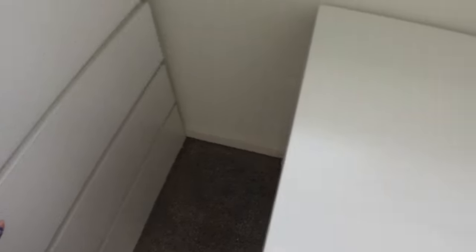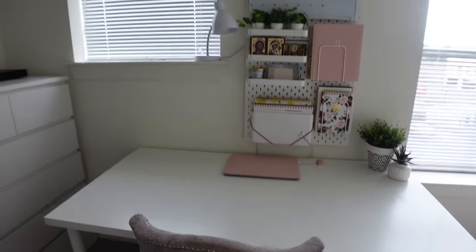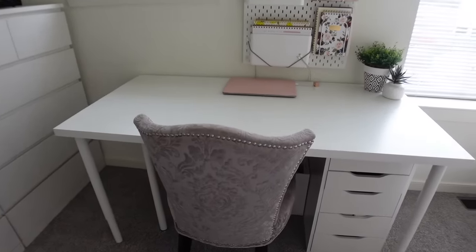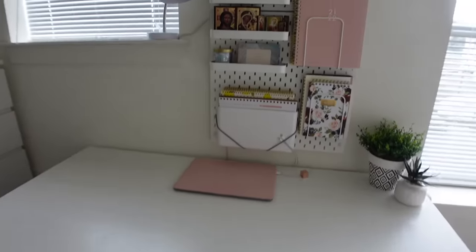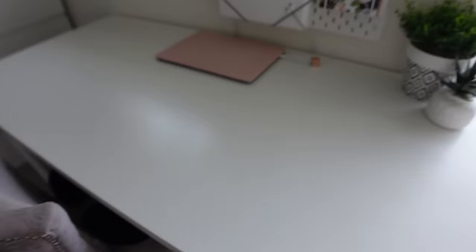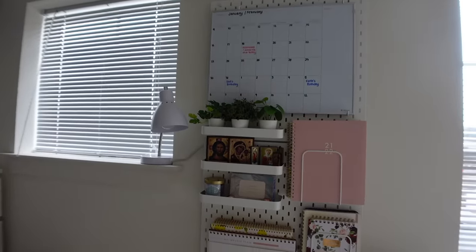Overall I am so happy with how this turned out. I hope you guys organize your own desks and get more space to be productive and do your work. Thanks so much for watching — don't forget to subscribe, join the family, we're super nice here, and I hope you have a very organized new year!